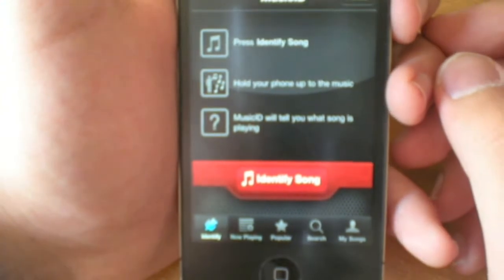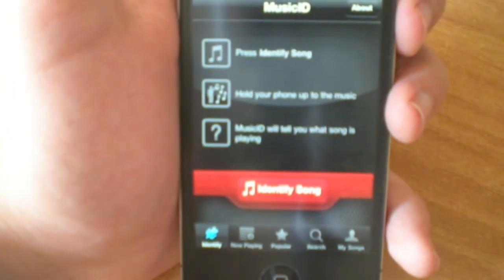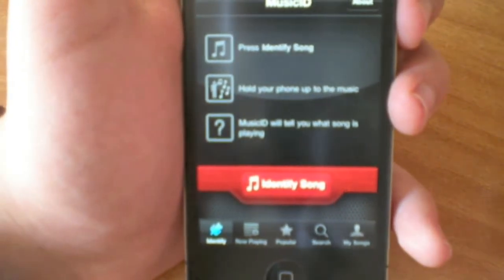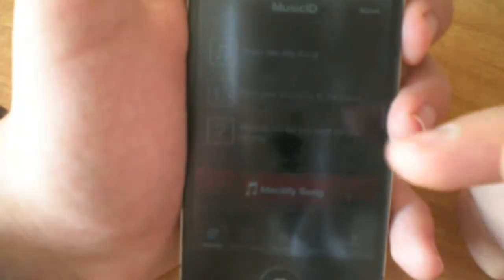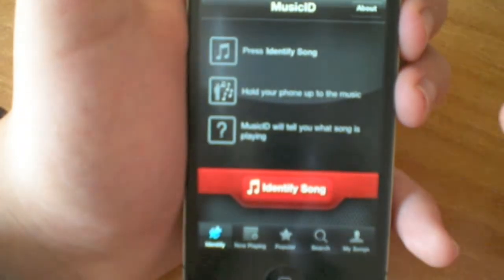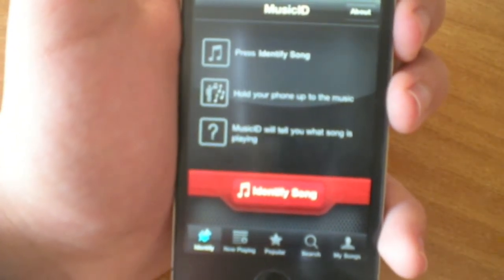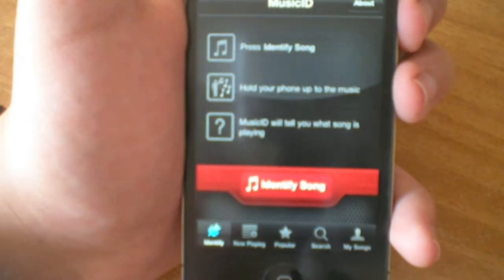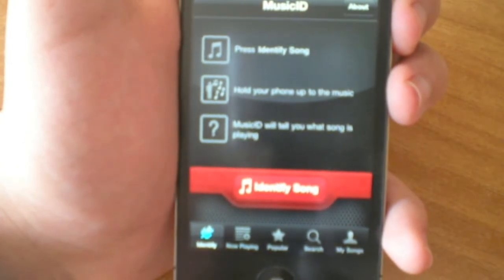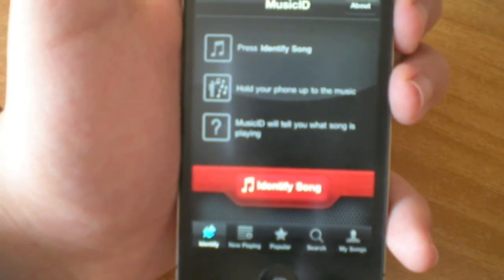The next application I want to talk about is called Music ID. With this it's really easy to identify songs you don't know, or the artist that sings a song. All you have to do is press the identify song button, hold your phone up to the music, and Music ID will tell you what song is playing. I use this a lot because there are many songs I don't know the name or composer of and can't find on YouTube. Of course this requires a Wi-Fi or 3G connection.